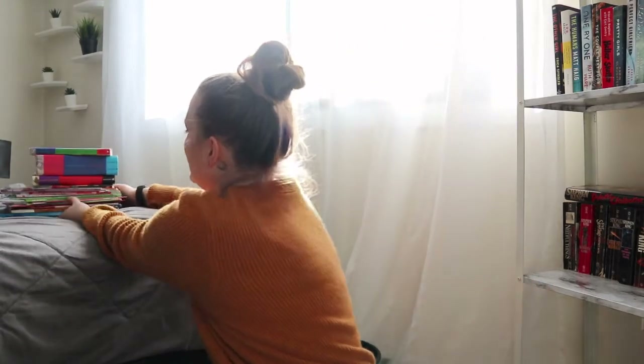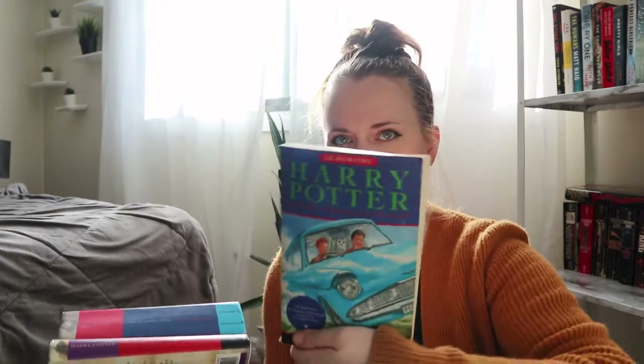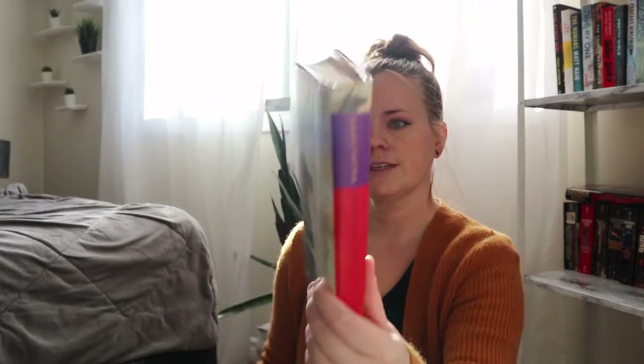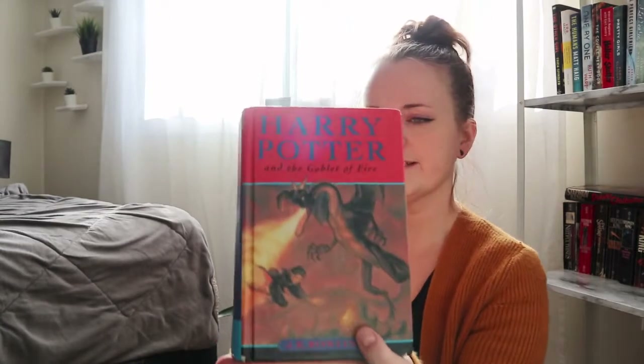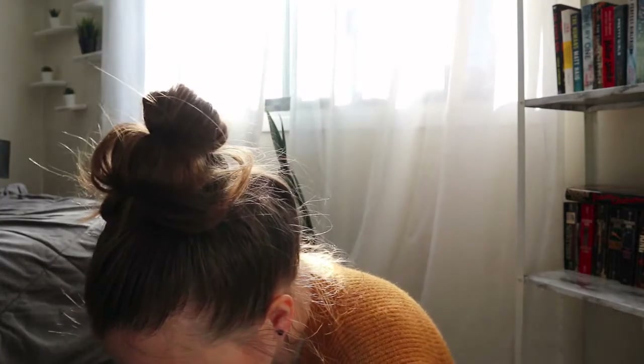Now on to the kid-sized books. I did pick up three different volumes of the Harry Potter series: Harry Potter and the Chamber of Secrets in paperback, Harry Potter and the Prisoner of Azkaban, and Harry Potter and the Goblet of Fire. I really wanted these to start building a Harry Potter collection for Carwin so we can read them together — I think that'll be really fun.